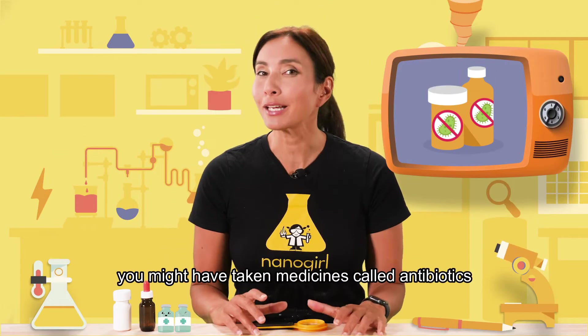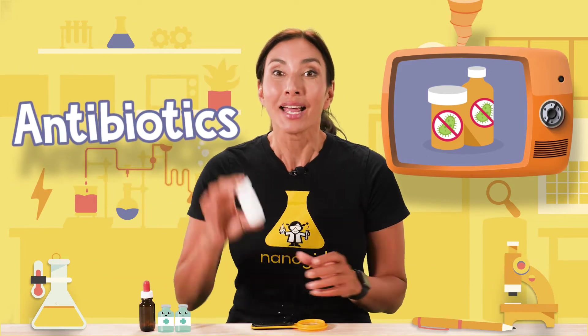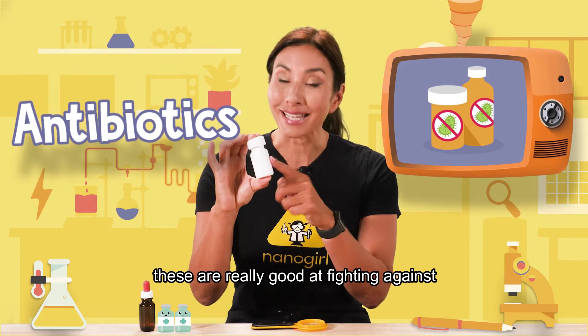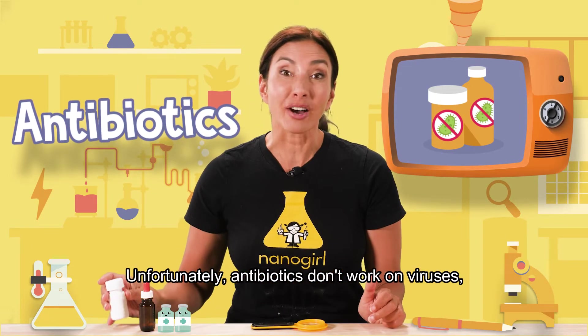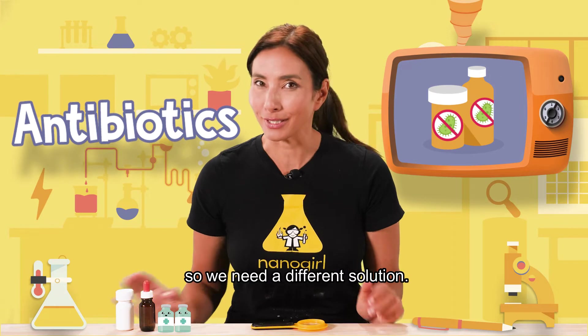If you've been sick before, you might have taken medicines called antibiotics. These are really good at fighting against a type of germ called bacteria. Unfortunately, antibiotics don't work on viruses, so we need a different solution.